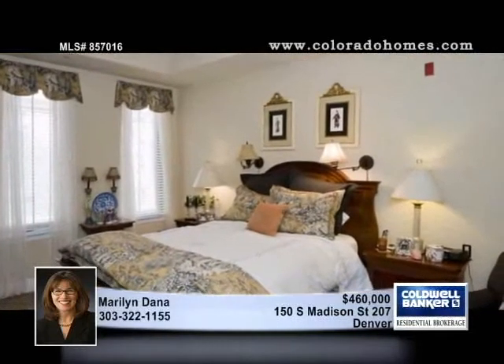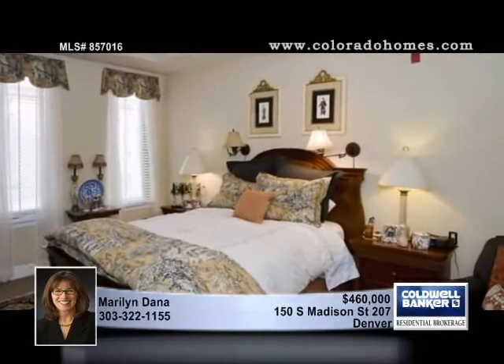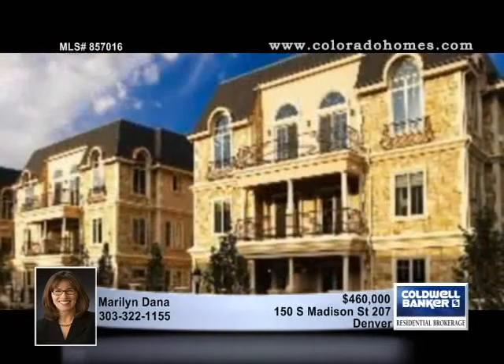This home is light and bright. Two parking spaces are included, with a location that's close to shops and restaurants. Call Maryland today.